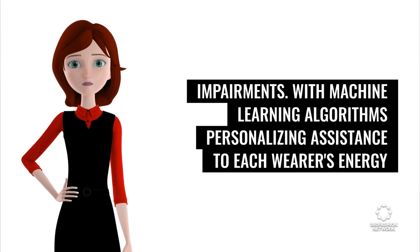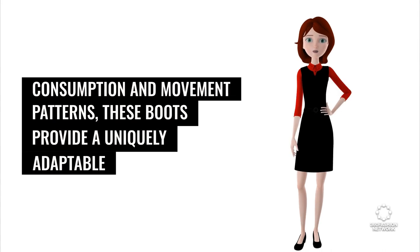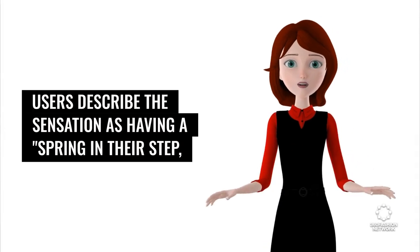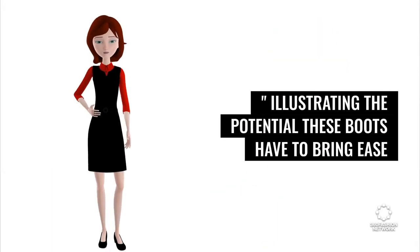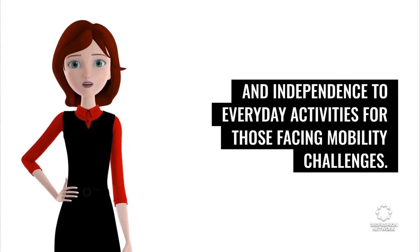With machine learning algorithms personalizing assistance to each wearer's energy consumption and movement patterns, these boots provide a uniquely adaptable and effective support system. Users describe the sensation as having a spring in their step, illustrating the potential these boots have to bring ease and independence to everyday activities for those facing mobility challenges.